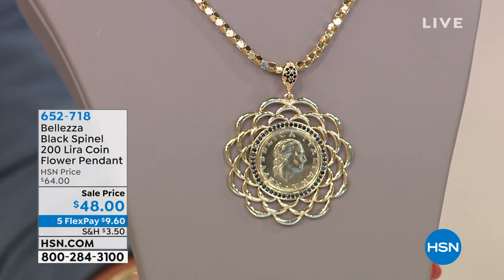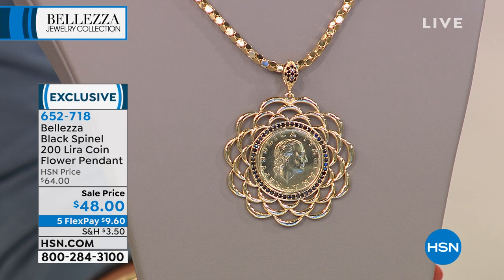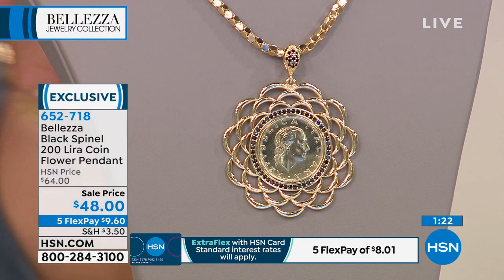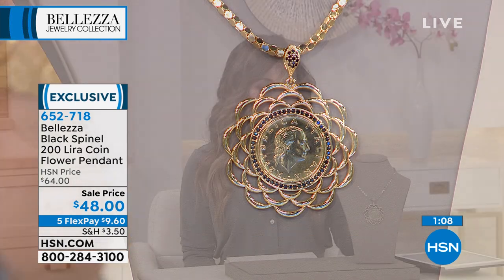This is a beautiful 200-lira coin surrounded by a gorgeous scalloped, floral-inspired frame — all in beautiful bronze bathed in 18-karat gold. We only have 180 of these left. You've got gorgeous black spinel at the top on the bail and surrounding the coin. It doesn't come with the chain, but pop it on our gorgeous popcorn chains and it's a stunner. Originally $64, today on sale for $48, and with five flex pay that's $9.60.